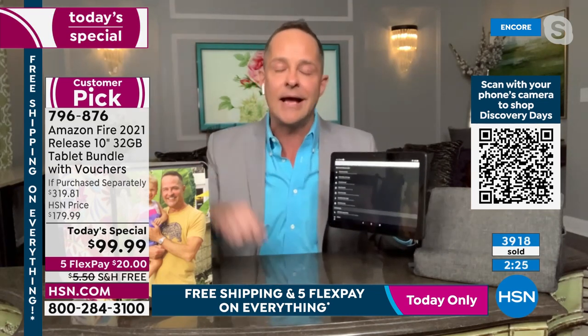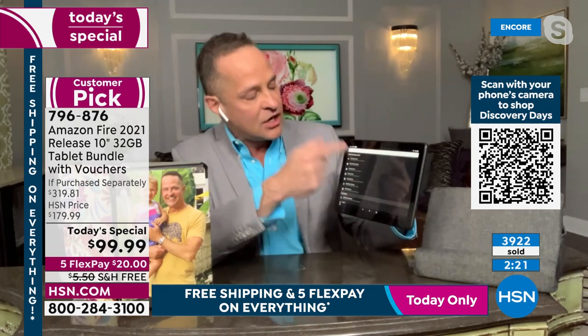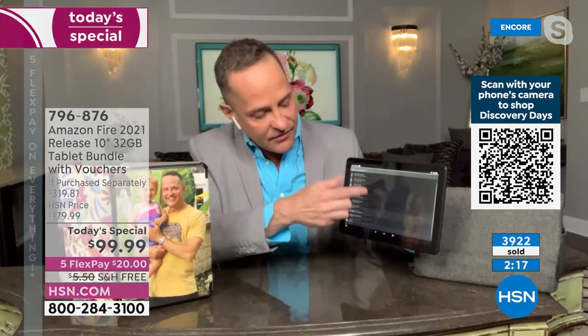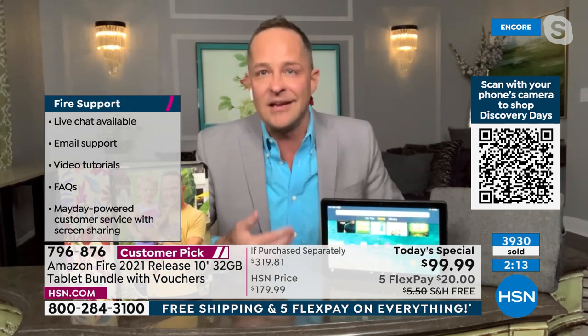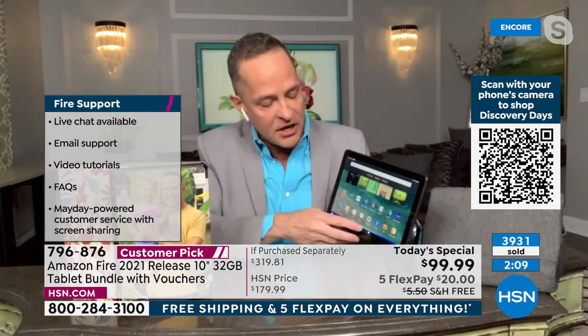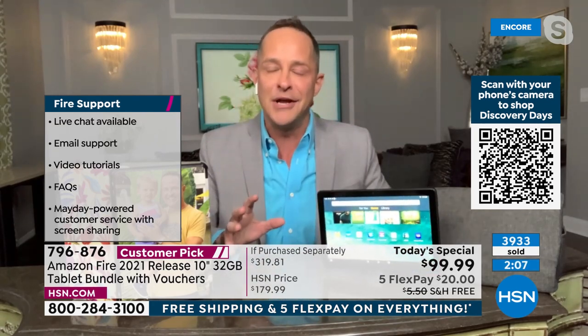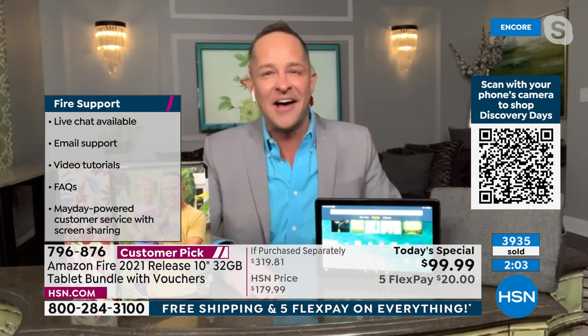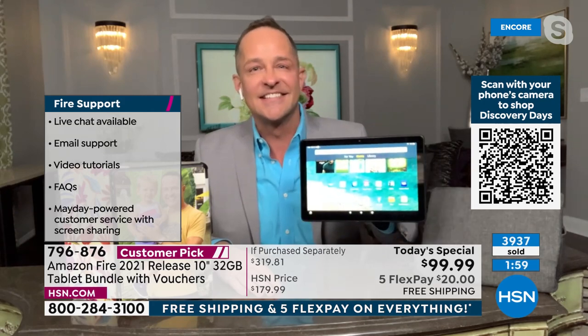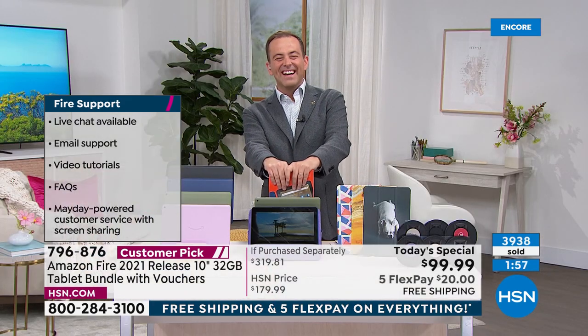Last thing — built-in help and support. Alexa, open Help. You can get email support, watch tips and tricks and tutorial videos. All you have to do is say the wake word 'Alexa' and then 'open Help.' You don't even have to find the help section — you can be truly helpless and still get to help.